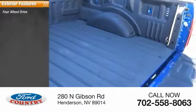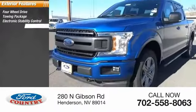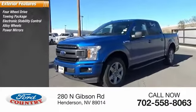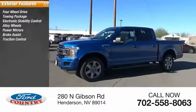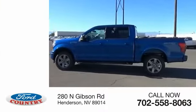Here are some of this vehicle's great options: four-wheel drive, towing package, electronic stability control, alloy wheels, power mirrors, brake assist, traction control, anti-lock braking system, remote keyless entry, fog lights.